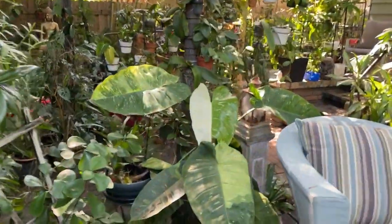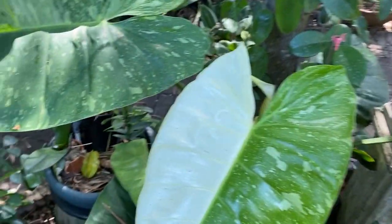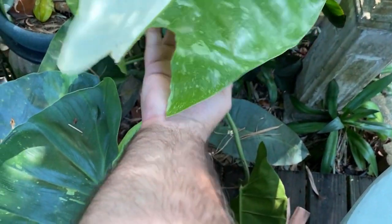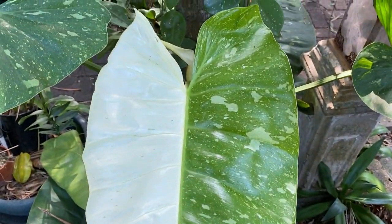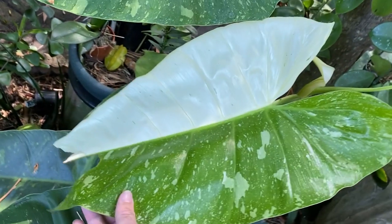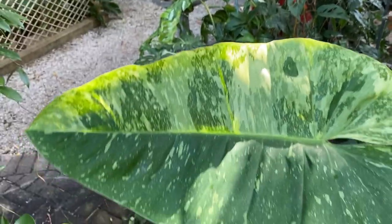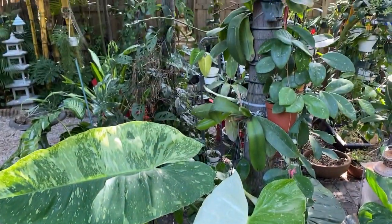I want to show you my Jose Bueno — it had a really stunning leaf. It was so beautiful that some bug, probably a grasshopper, thought the same and did a job on it. I don't know if they call these half moons, but it is quite a striking leaf. If I had caught that grasshopper, it wouldn't have survived.